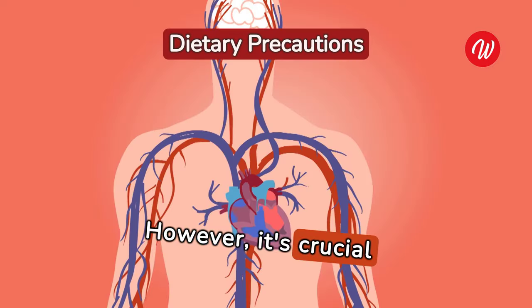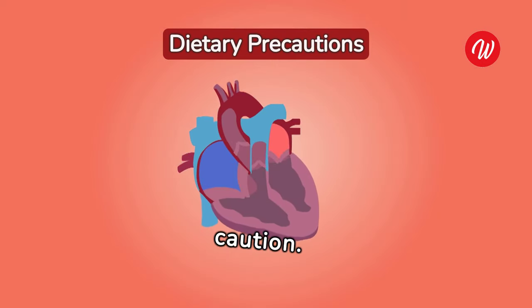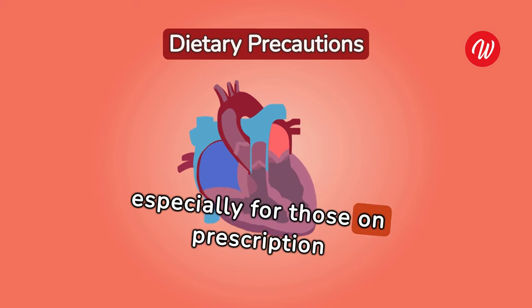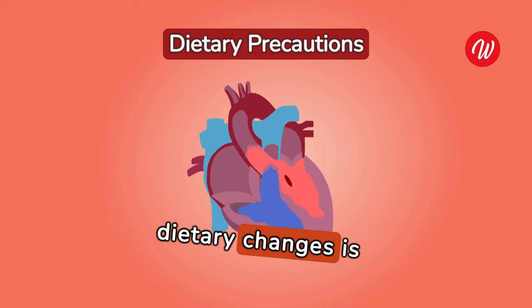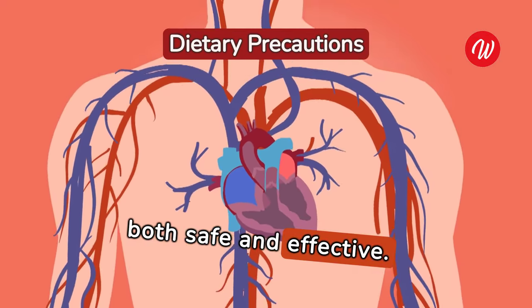However, it's crucial to approach the consumption of natural anticoagulants with caution. Overindulging in foods known for their blood-thinning properties can lead to complications, especially for those on prescription blood thinners. Consulting with healthcare providers before making significant dietary changes is essential to ensure that your approach to preventing blood clots is both safe and effective.